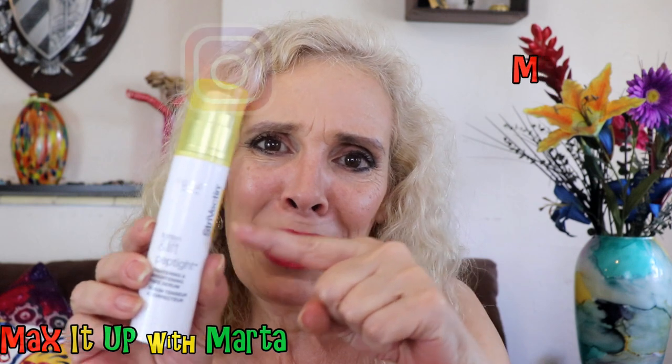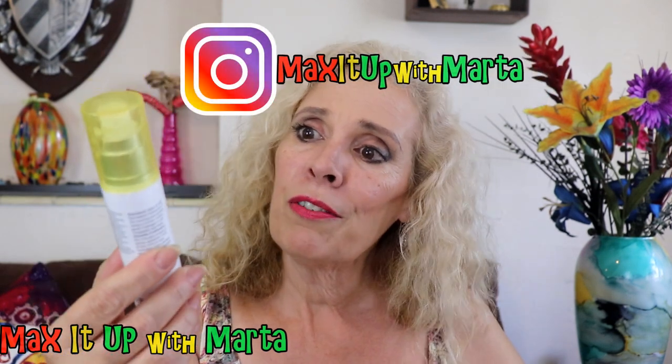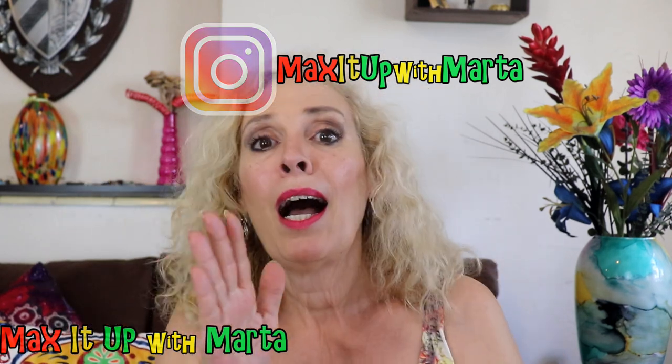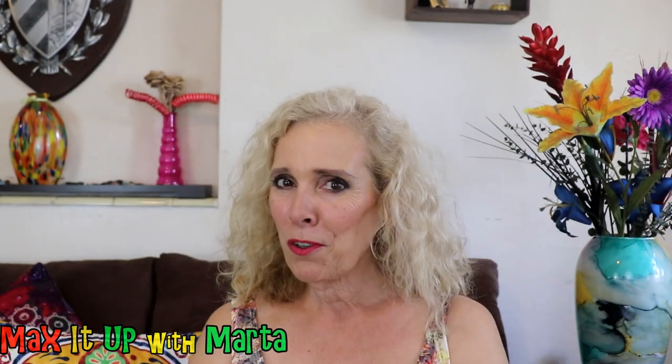This is you know, like my new name — Max it Up with Marta. If you want to max it up, max it up with Strivectin. I hope that you love this video. Please subscribe. But more important than all of that, I hope that you have a day filled with peace, love, and joy. Bye-bye.